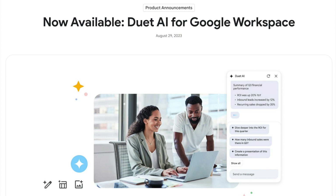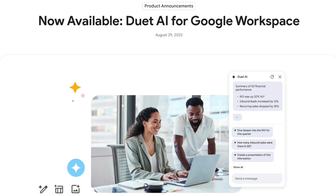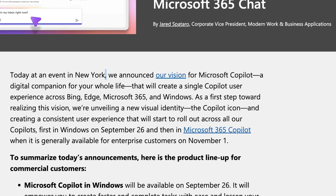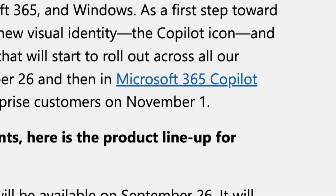Google recently released Duet AI for Workspace — their version of Copilot that works across their applications: Docs, Sheets, Gmail, and Slides — and it's already available. On the other hand, Microsoft has yet to even release 365 Copilot. Microsoft just announced a GA release date of November 1st, 2023.